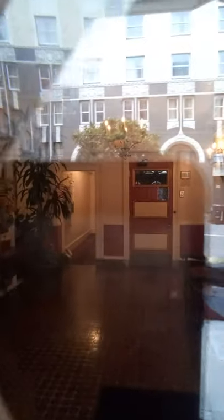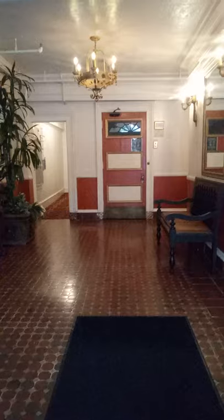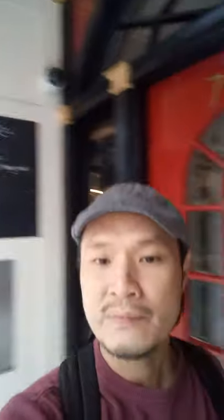Oh my goodness. Look at this diamond here. I'm going to show you the interior. Those tiles — I hardly see tiles like that anymore. They're probably the original encaustic tiles. So this is the little chalkboard Farm Table. This would be the entrance here. It's cigar-rated, not that that matters a whole lot. Chandelier. Yeah, it's pretty amazing.